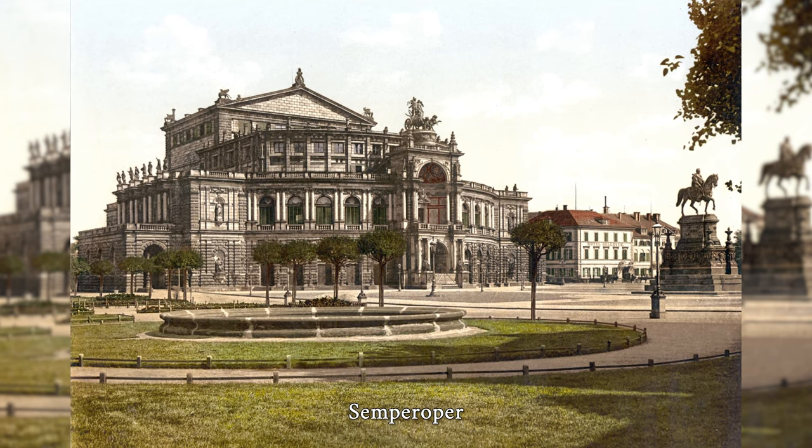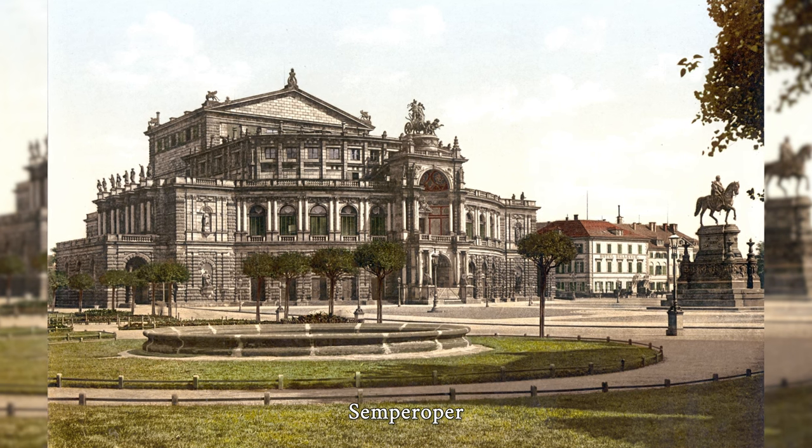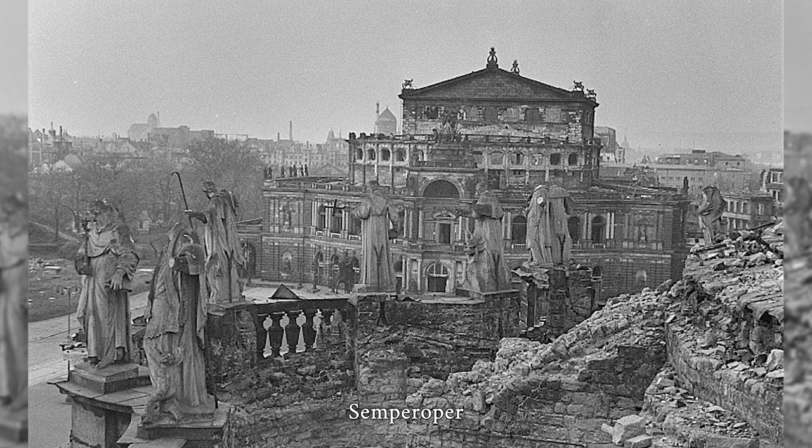The Semperoper in Dresden is the opera house of the Saxon State Opera Dresden, which has a long historical tradition as the court and state opera of Saxony. The Semperoper is located on Theaterplatz in the historic city center of Dresden near the River Elbe. It is named after its architect Gottfried Semper.